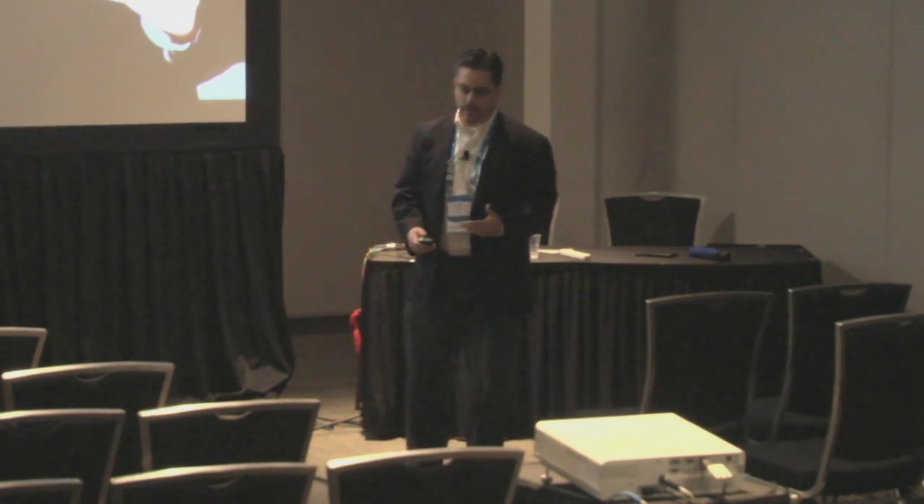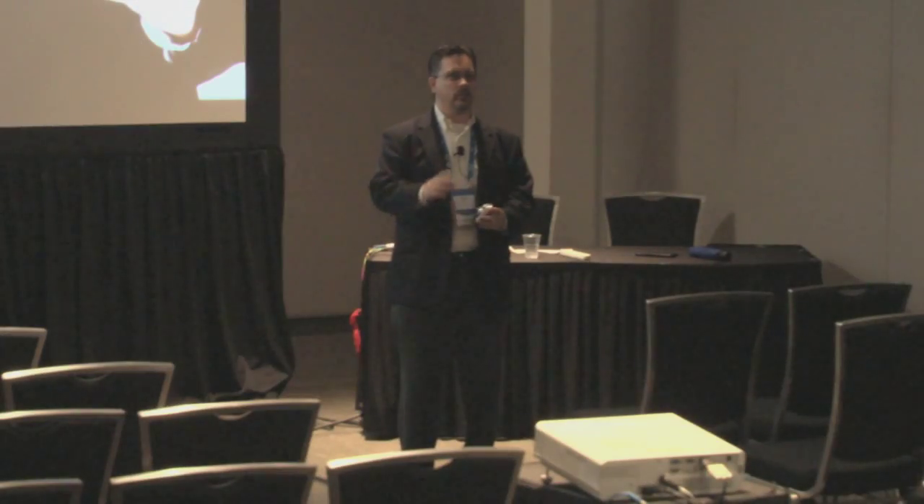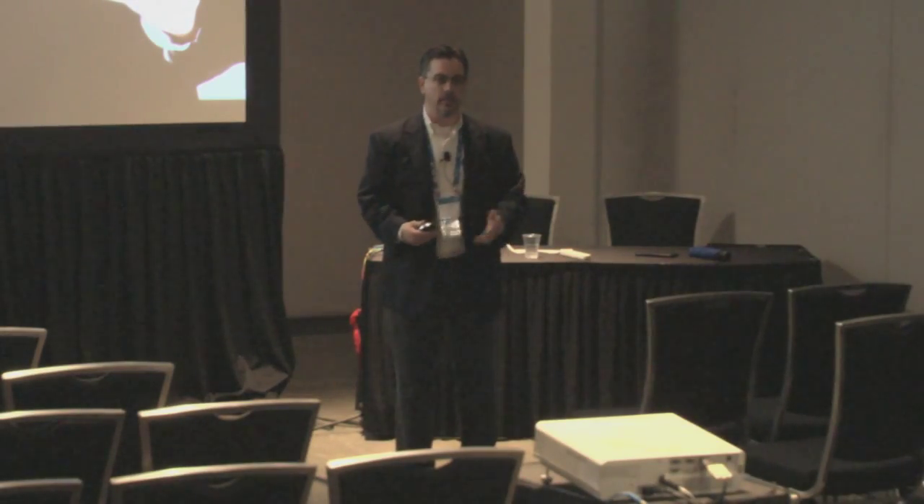Another way it sometimes happens: someone says cloud is faster, easier, less expensive, let's do it. They create a program and start to go off, but someone says, 'Wait a minute, let's ask security early on.' And security sometimes says no. So security gets blamed for standing in the way of business process innovation. Or people say, 'That's nice, security — we're going to do it without you.' Again, the security function has to catch up.